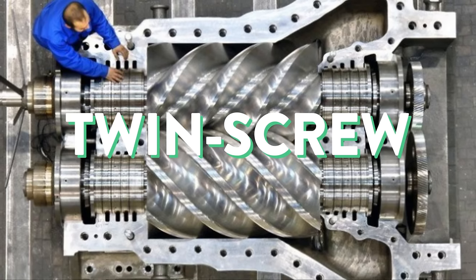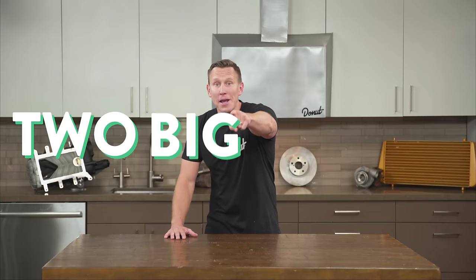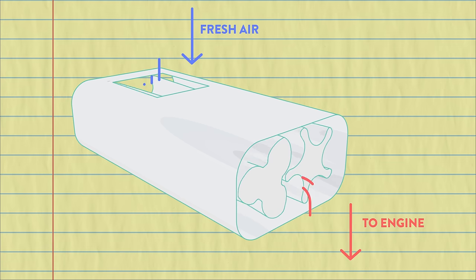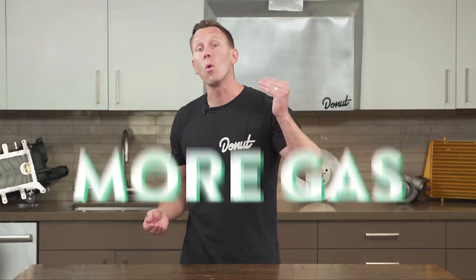I'm talking about positive displacement superchargers, and there are two main kinds. One is the twin screw supercharger, sometimes called a Lysholm, and it moves the same amount of air per revolution no matter how fast things get spinning. That means you get instantaneous and consistent boost at any RPM, even right off the line. Inside the twin screw supercharger are two big screws — slightly conical rotors, one male and one female, that interlock as they rotate. The action draws air from an inlet at the back, compresses it as it moves through the female rotor, which tapers down toward the front to get shot into the intake as more dense air.